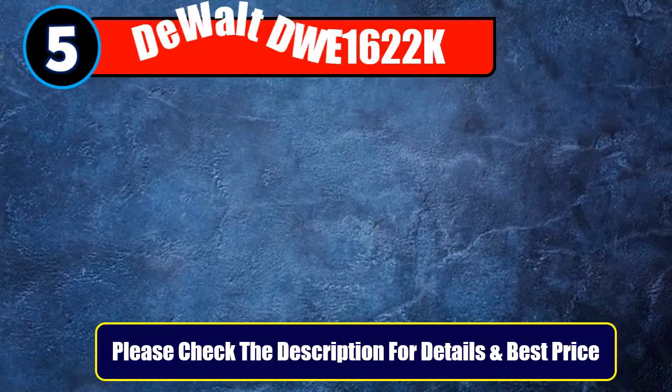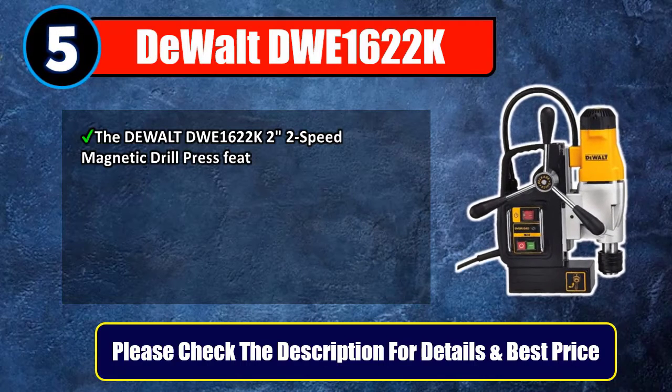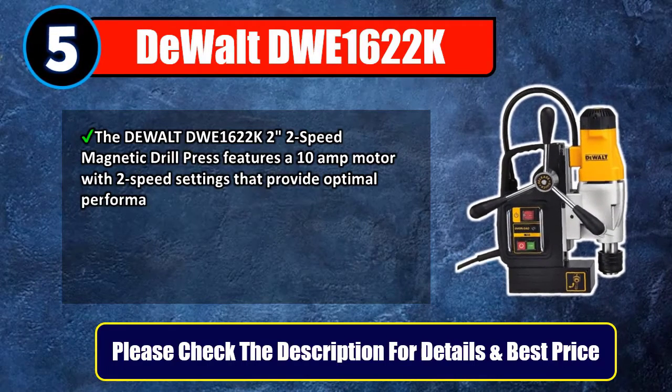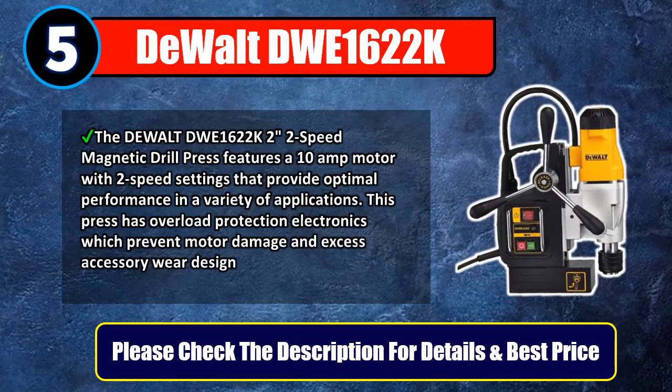Number 5: DeWalt DWE1622K. The DeWalt DWE1622K2 two-speed magnetic drill press features a 10-amp motor with two-speed settings that provide optimal performance in a variety of applications. This press has overload protection electronics which prevent motor damage and excess accessory wear, designed for long life. Please check the description for details and best price.